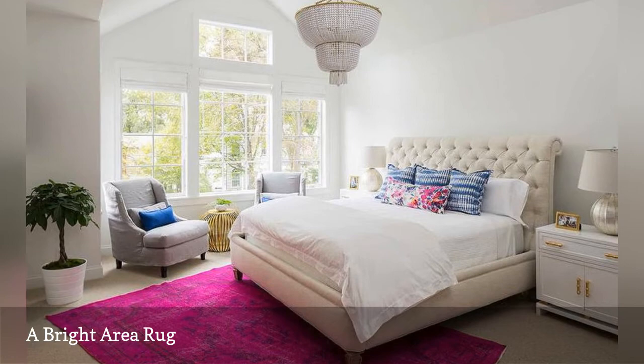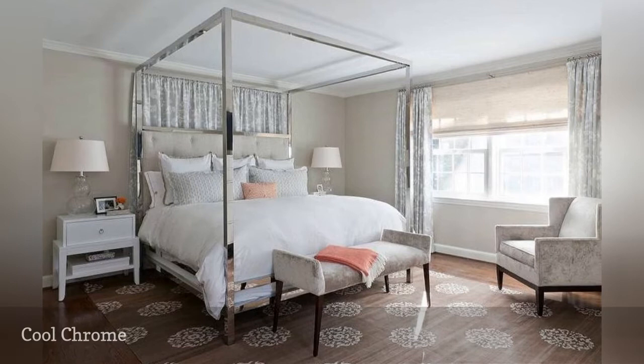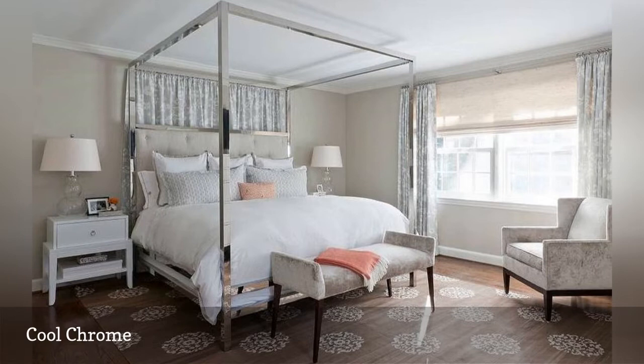Canopy beds are often formal or old-fashioned in style, but as Marika Meyer Interiors shows here, a shiny chrome finish and a simple contemporary shape brings an otherwise traditional master bedroom right into the modern age.